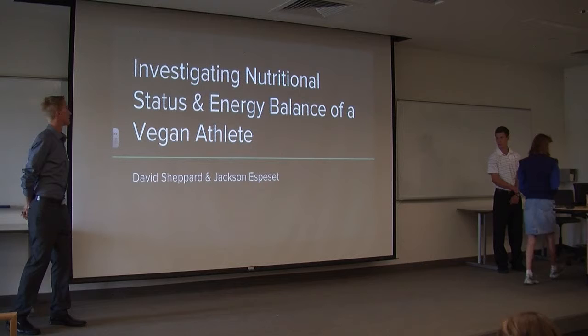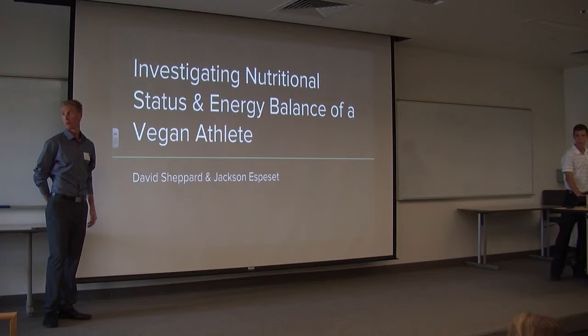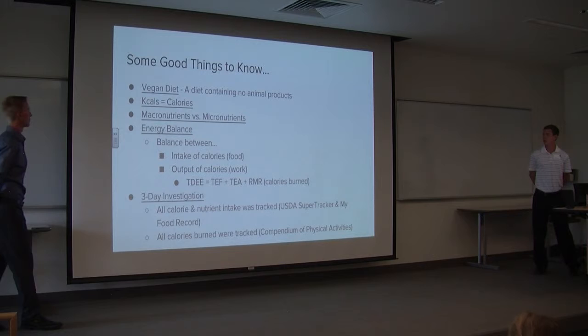So we looked at the nutritional status and energy balance of a vegan athlete. Those of you that haven't already cleared the room because of this word, we're good to go. Some good things to know before we get off and running with the presentation.